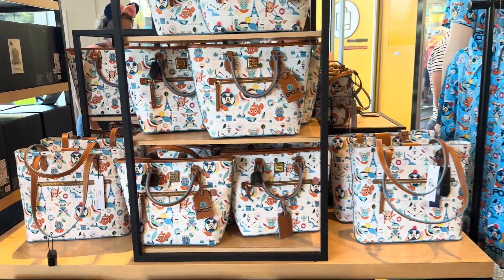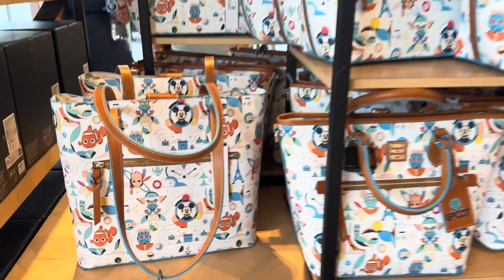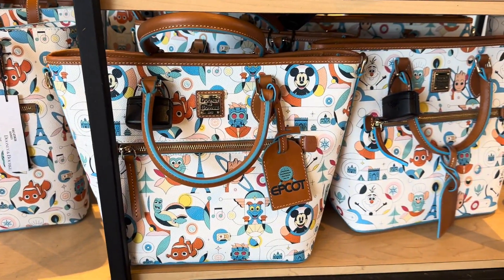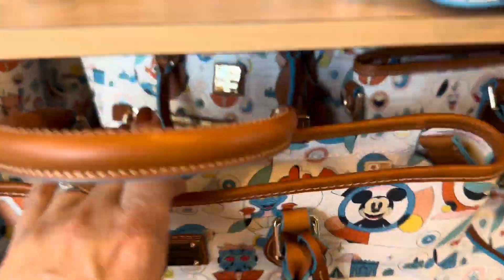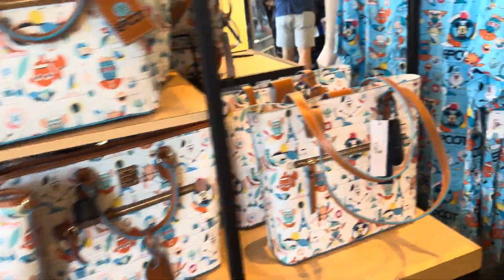Of course, there are the Dooneys — we did a whole different video just on the Dooneys. But there is a tote, and a little satchel — to me it just looks like another version of a tote. This one has a zip top and this one does not. There's also a crossbody, which we'll see when we get to the other side.